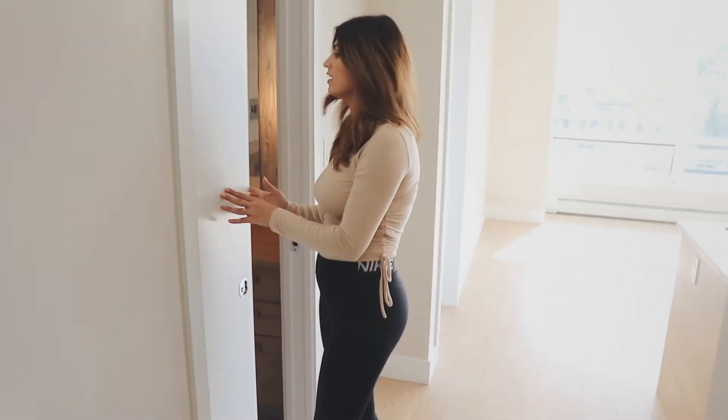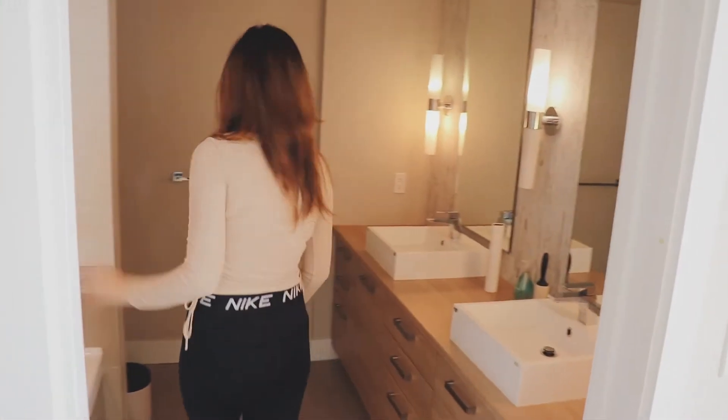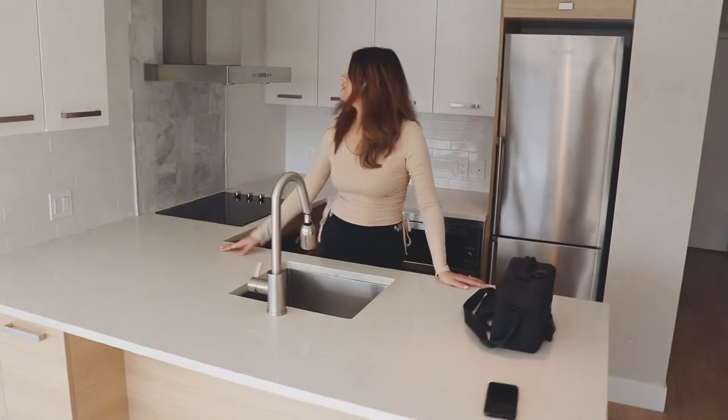And next up, we have the washroom. This is the washroom — I'm sure you don't wanna see a lot of the washroom. And next up, we have the kitchen. This is the normal kitchen setup with chimney, and here we have a dishwasher, the oven and the microwave, the fridge, and all the basics you need.